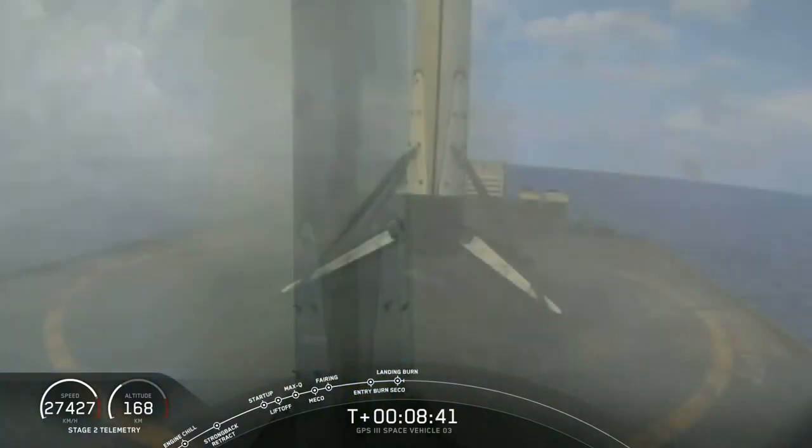Landing leg deployment looks like right down the center. And it looks like a successful landing. Recovery operators move in. Excellent.